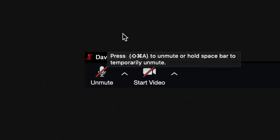Some general etiquette things I'd also like to mention: if you need to step away from a meeting for any particular amount of time, please mute your microphone and your video while you do so.